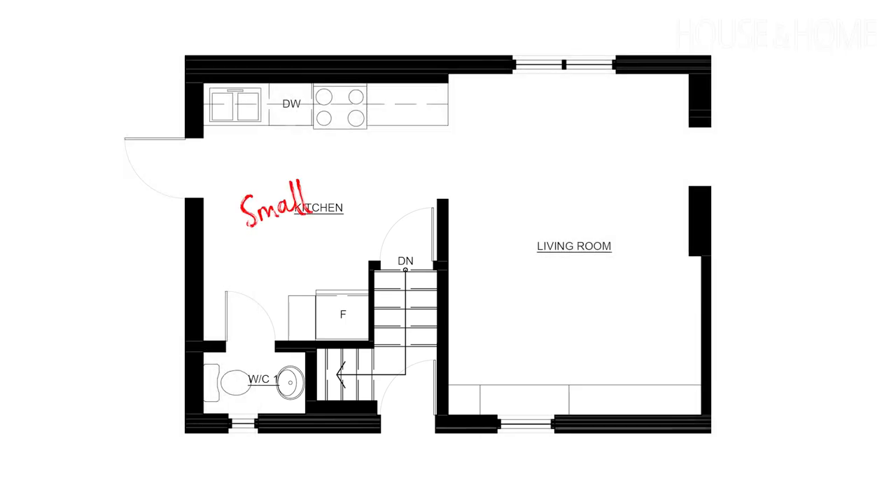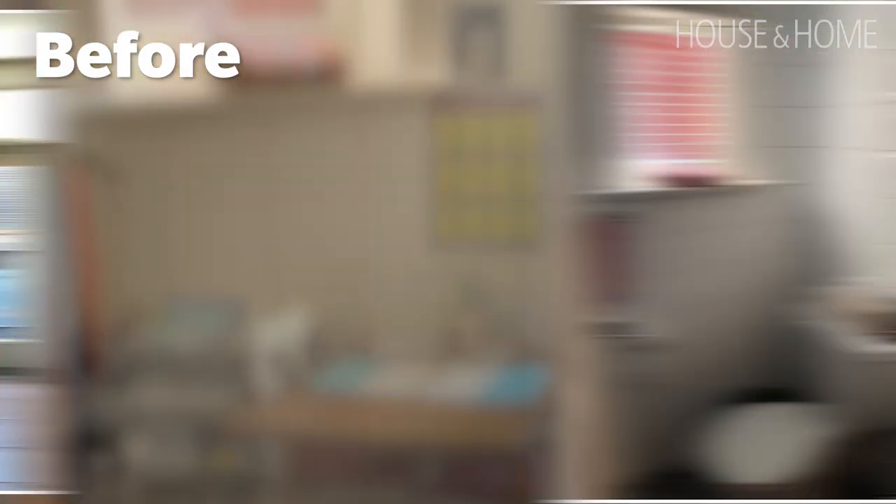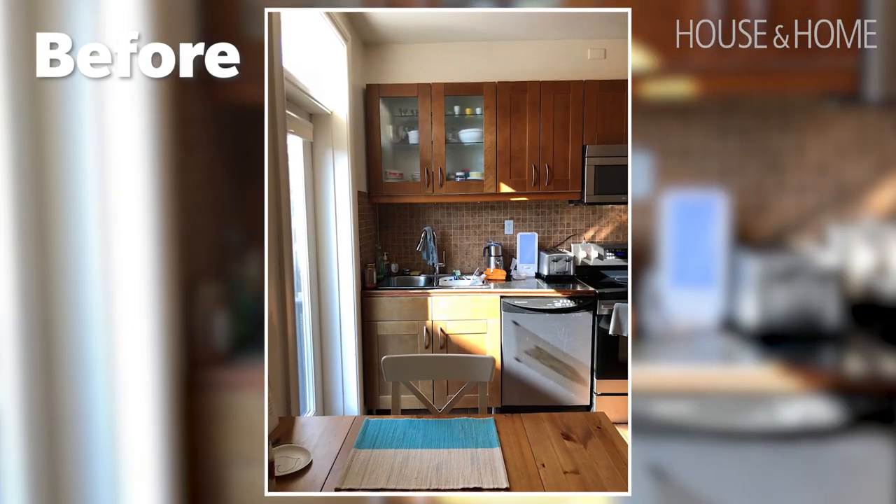It felt like two small choppy rooms. There was a tiny kitchen at the back with a small eating area and a little powder room off of it. They brought me in because they had big ideas about how they wanted it to look and feel but weren't sure how they were going to achieve that.